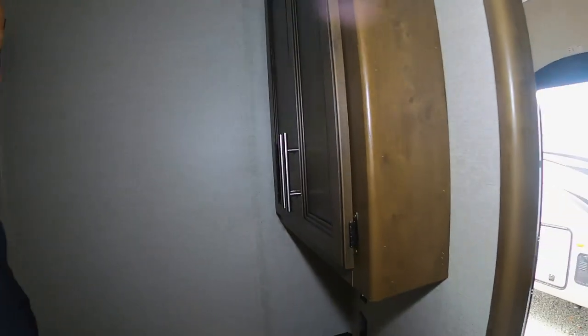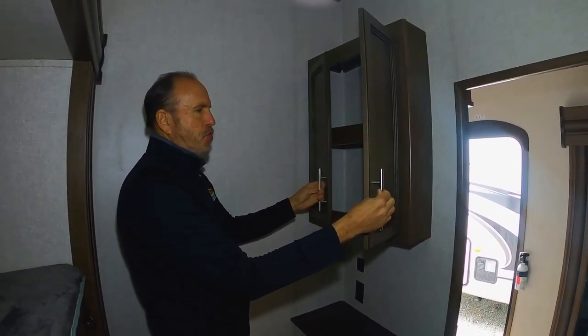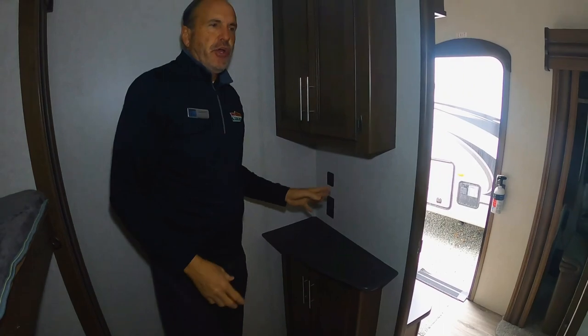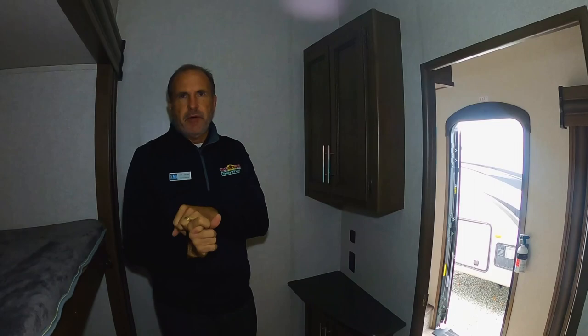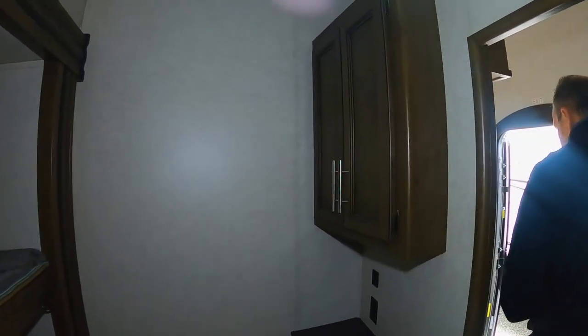You also have a place to put a TV, music, games, whatever else you want to store up here, plus a TV hookup. All Cougars will also have tons of USB ports for your phones, tablets, whatever else you take along when you camp. And then we'll go towards the bedroom.